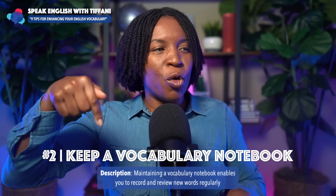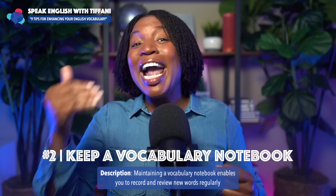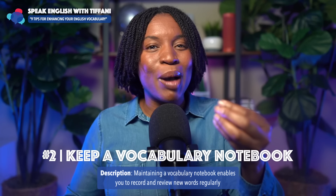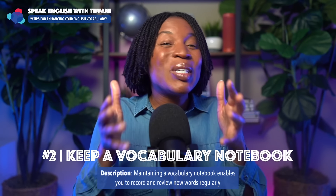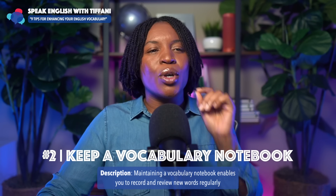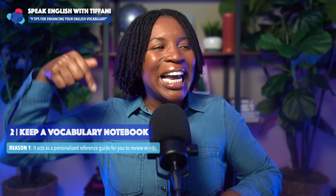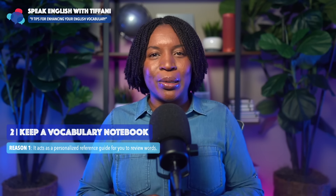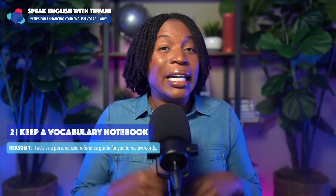So keep a vocabulary notebook. Maintaining a vocabulary notebook enables you to record and review new words regularly. When you keep your own notebook, it'll be easier for you to recall the words. Here are three more reasons why this is such a good tip. Reason number one: it acts as a personalized reference guide for you to review words — something that you will keep with you at all times.